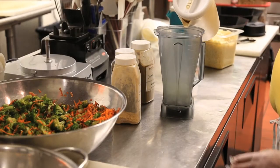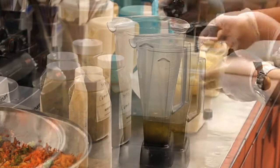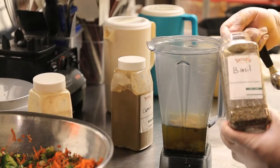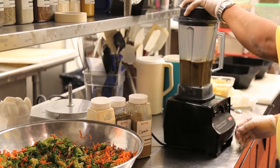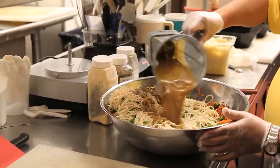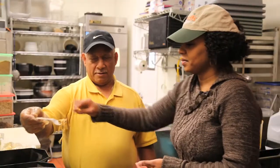He's making the dressing to combine everything together. He's added some olive oil, some tamari — which is a soy sauce — fresh chopped garlic, a little splash of sesame oil, some dried ginger, dried basil, and a little dried cumin. He's put the dressing over the noodles and vegetables and is giving it a good toss to combine all the ingredients.